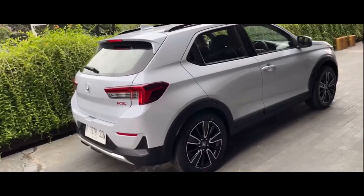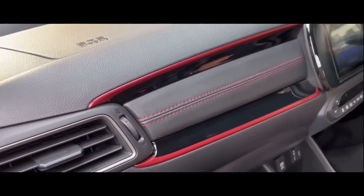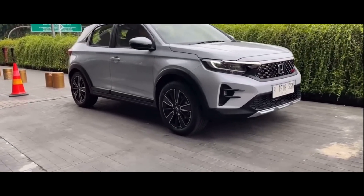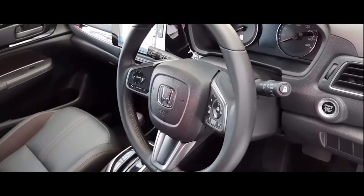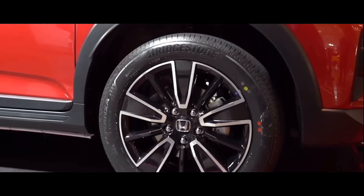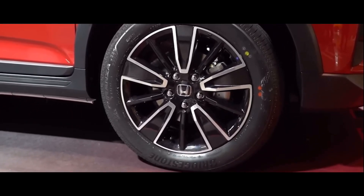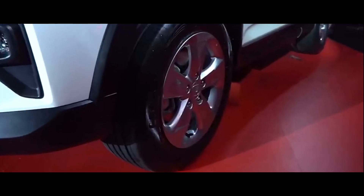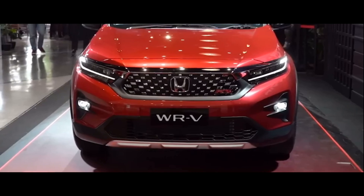Hal yang menarik adalah ground clearance-nya. WR-V terbaru atau model 2022 ini sangat tinggi, yaitu tembus 220mm. Kemudian untuk rodanya, mobil ini memakai velg 17 inci untuk varian tertinggi atau WR-V RS dengan ban 215/55. Tersedia juga pilihan velg 16 inci dengan ban 215/60 untuk varian WR-V S CVT.